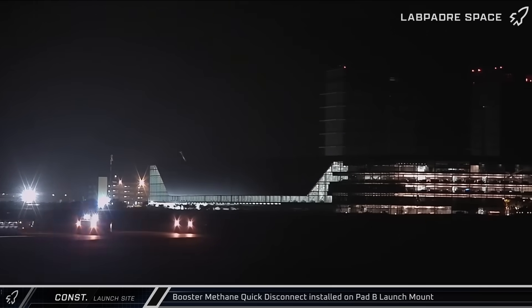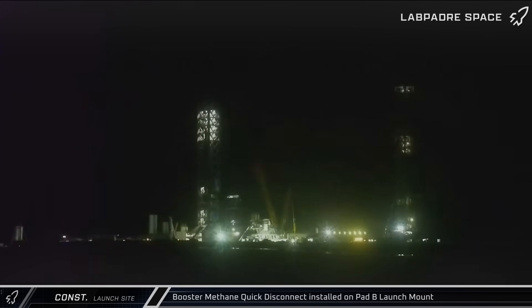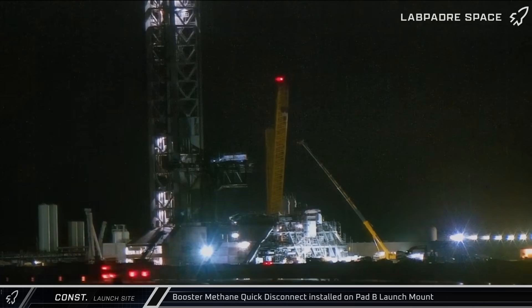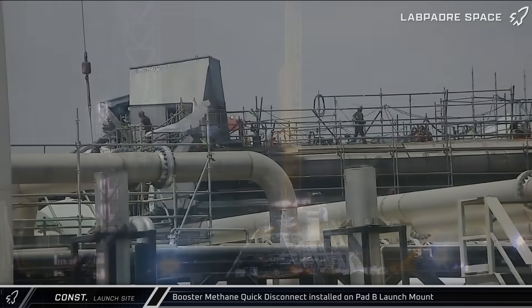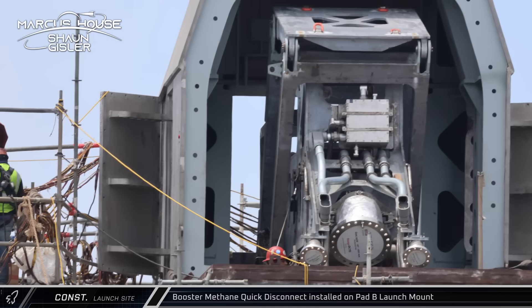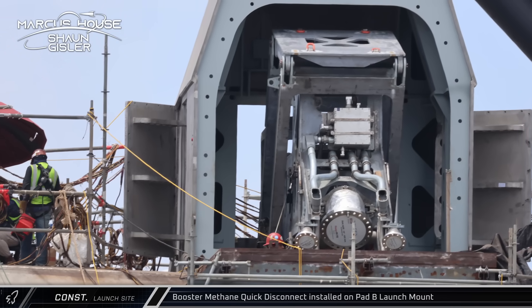With only two remaining Block 2 ships left, crews are working day and night to bring Pad B online, which is purpose-built for the new Block 3 ships and boosters. With the launch table's assembly complete, construction crews began installing the booster quick disconnect hardware at the pad. The fuel side hardware was brought to the launch pad first, and the quick disconnect assembly was quickly installed on the launch mount, followed by its armored protective hood.